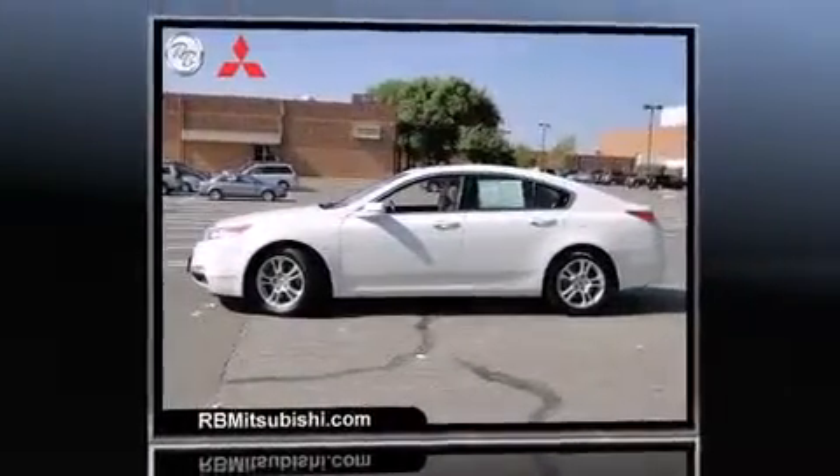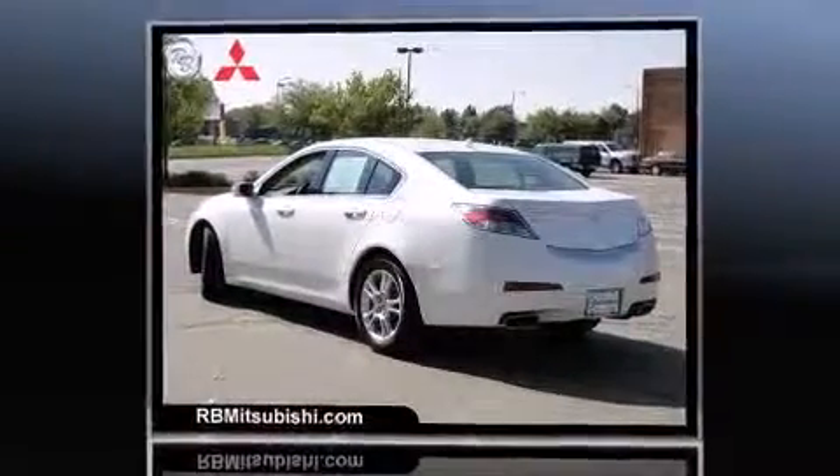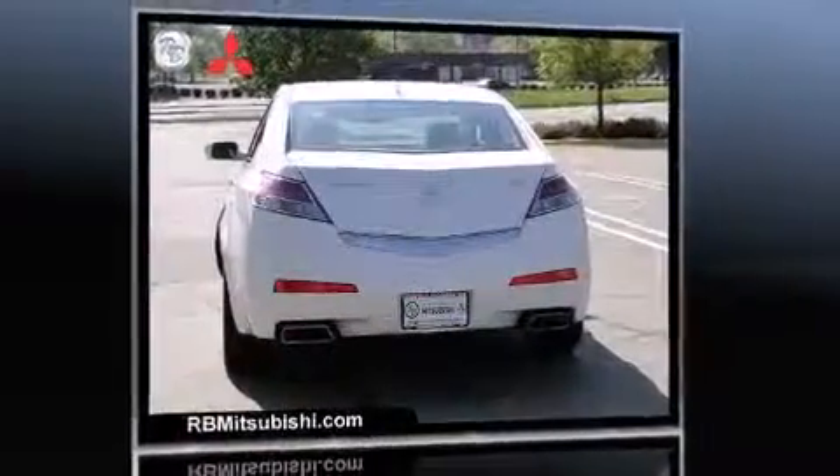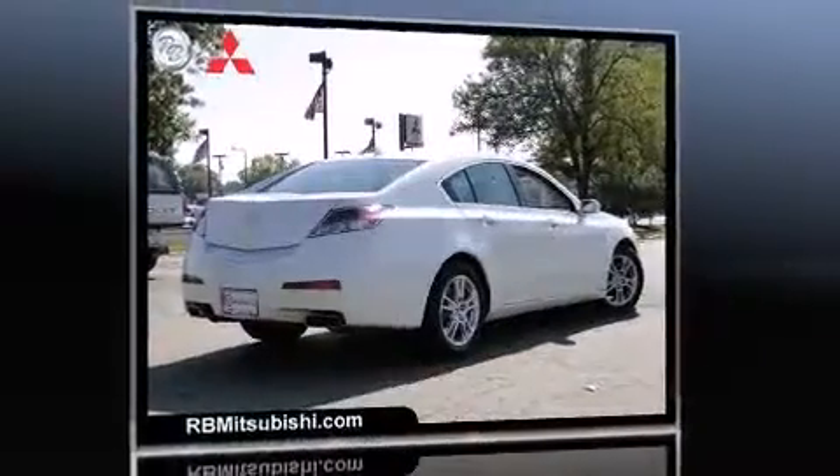Introducing the 2010 Acura TL. This four-door, five-passenger sedan still has fewer than 40,000 miles. It features an automatic transmission, front-wheel drive, and a 3.5-liter six-cylinder engine.